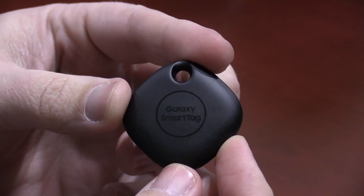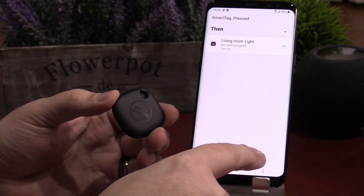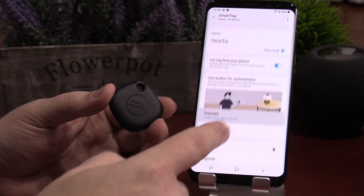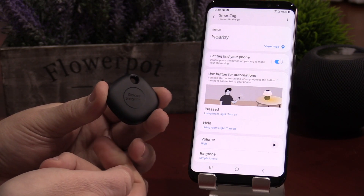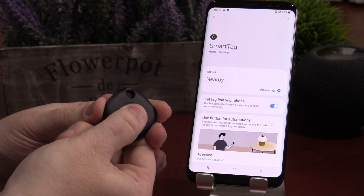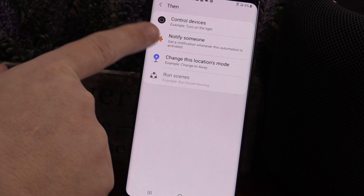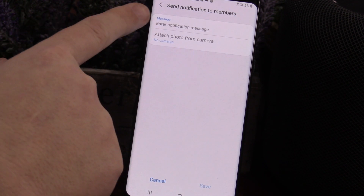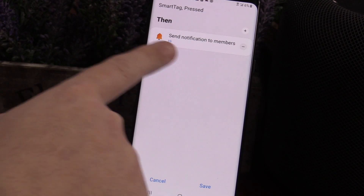Let's talk about the right first. I think Samsung was really smart — this is one of the only Bluetooth trackers on the market that can actually control your smart home. You have two options: a single press to control one device, and a press and hold to control a second device. Those are the only two controls for smart home. If you do a double press, that's going to ring your phone when you misplace it. You can also use these same controls to send a predetermined notification or text message to yourself or someone else. It's pretty cool, but I've seen it in other Bluetooth trackers.